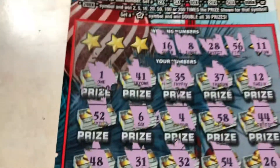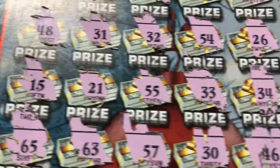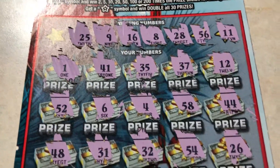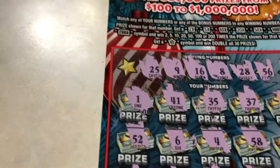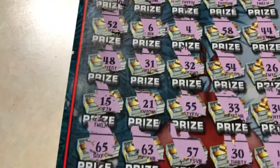Number 16 — we got 15, one off again. Number 15 — we got 15! We got 46 here, 26. Three more: number 9 — nope. 25 — we got 26, one off again. Last number: 19 — and it's a loser, guys. Loser.